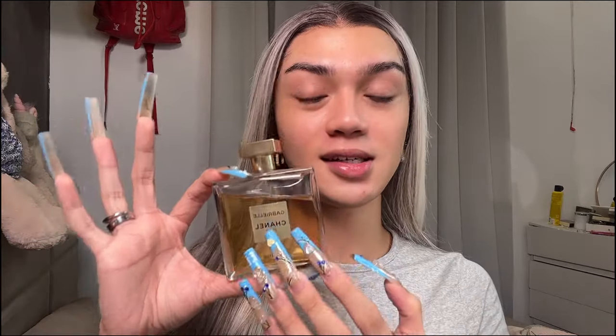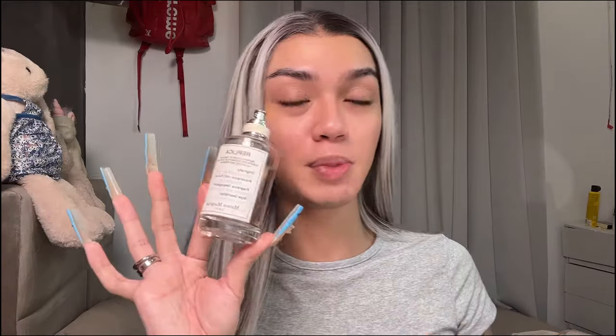This one is from Chanel — the Chanel Gabrielle, or however you want to pronounce it. It's one of my favorite perfumes but it's very strong; you only need a couple sprays. This is the essence version — it's very strong. These are just some of my clean girl perfumes. I'm going to use Springtime in a Park to set the tone before starting my makeup.